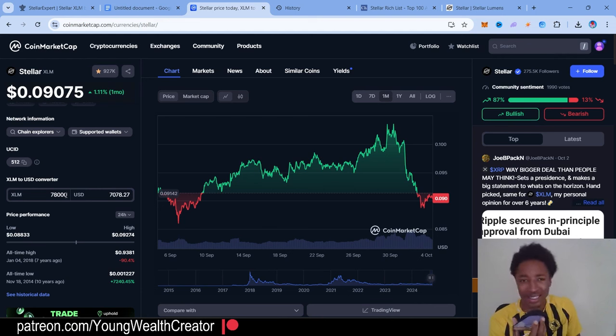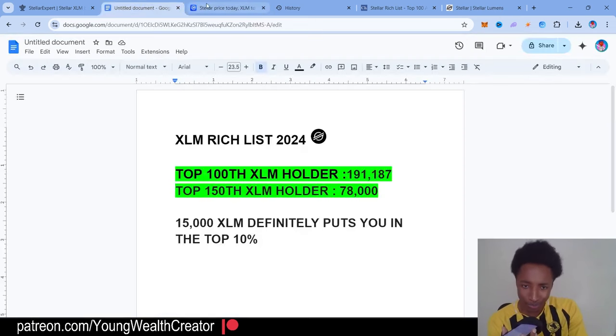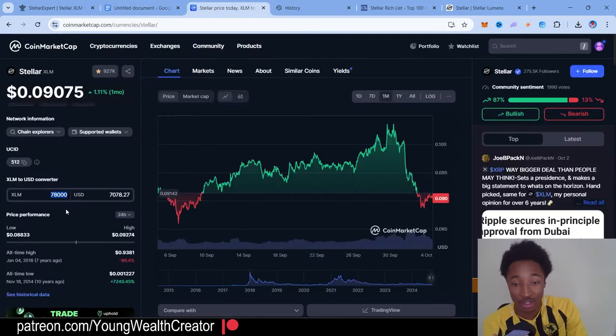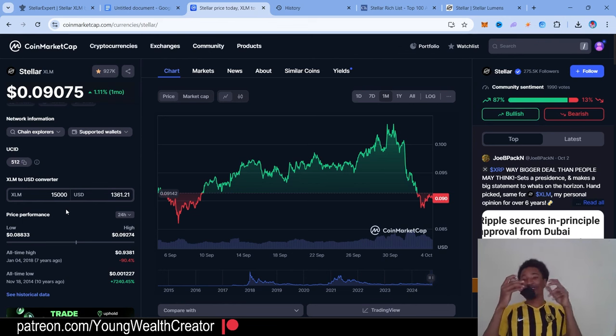With that, being in the top 150 is like being in the top five percent just by holding $7,000 worth. And if you own over 15,000 XLM it definitely puts you in the top 10%, because as crazy as it seems there are seven million holders — but to be in the top 10% it's going to cost you, on the converter, only one thousand three hundred and sixty one dollars.